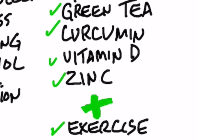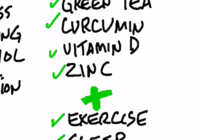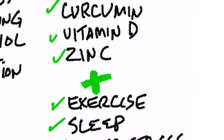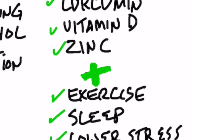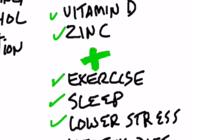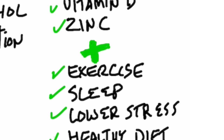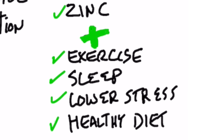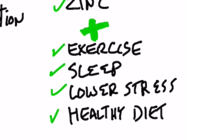Regular, consistent exercise with good recovery is also important. That includes the next one: sleep. If you have chronic insomnia, that is a huge thing that can hurt you with these telomeres. Keep your stress on the low side. And the last one, which may surprise you, is consuming a healthy diet.